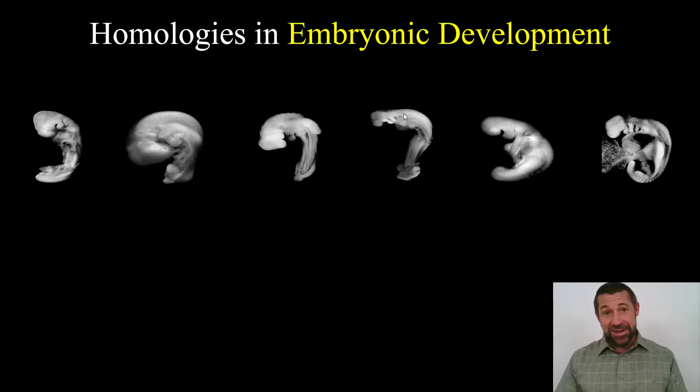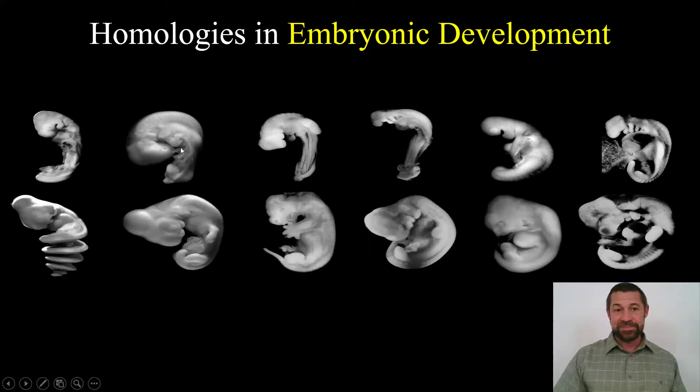Go ahead, take a guess. Most students think it's number two here because of the large skull. Clearly not number one, right? That snake is certainly beginning to differentiate from the other lineages in its development at this point.